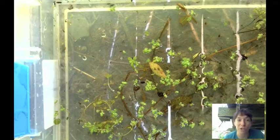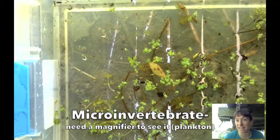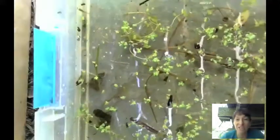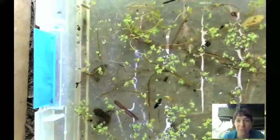Most of the ones we're looking at are called macro invertebrates. Macro invertebrates are things that you can see with your eye — you don't need a magnifier. Although if you look closely in the corner, there are these tiny little dots swimming around. Those are plankton, which are micro invertebrates.